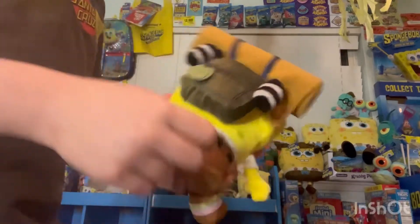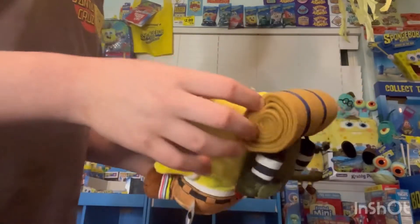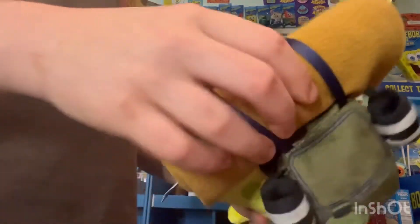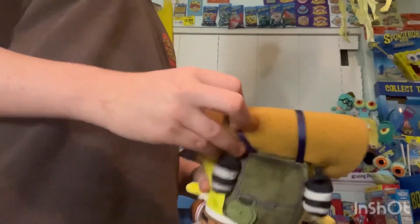Here's the back — it has what I think are lanterns, a little bottle of water, and a backpack. There's also what looks like a rolled-up blanket. It's pretty soft, honestly. I wish it could unroll but it's stitched in.